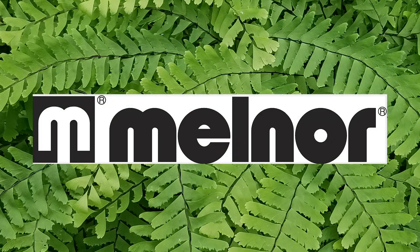Melnor has been innovating lawn and garden watering tools for over 75 years. Use a RelaxGrip watering wand to gently water delicate flowers and hanging baskets, or an eight-pattern nozzle for a variety of watering chores. RelaxGrip handles are specially designed to provide the most comfortable grip, so you can get more done with ease. Find Melnor at a garden center near you, on Amazon, or visit melnor.com.